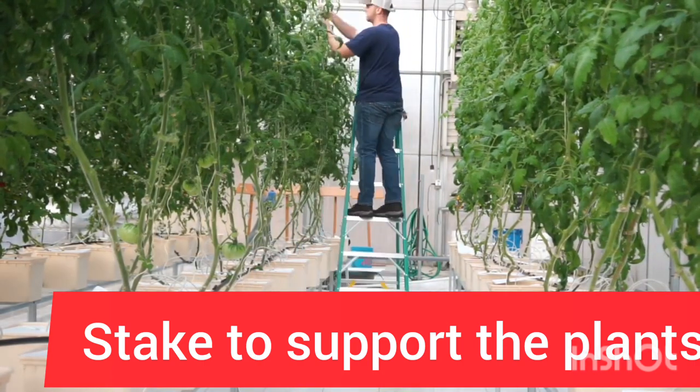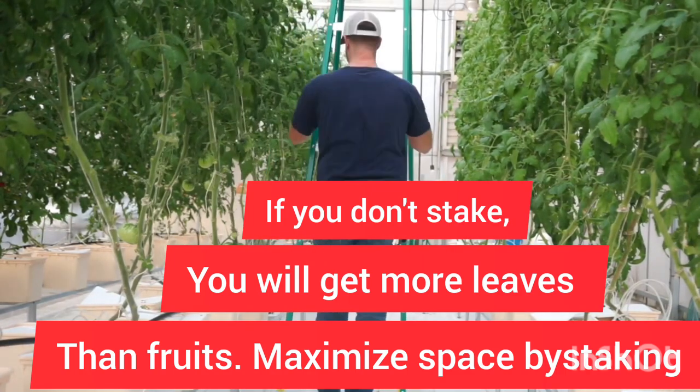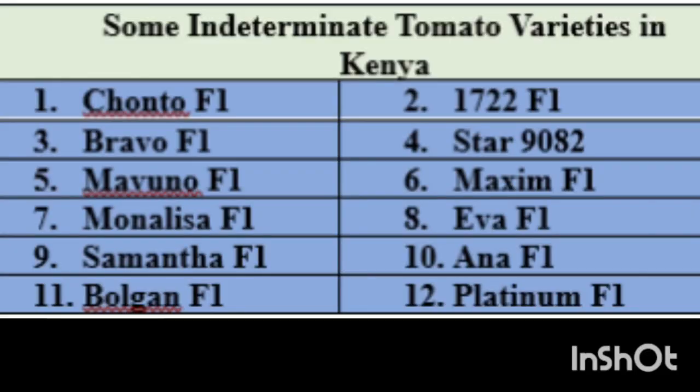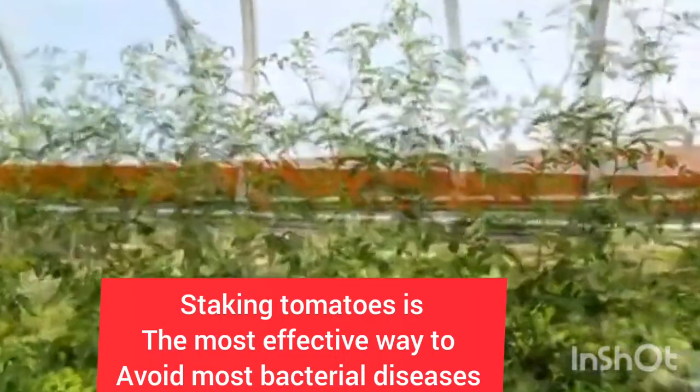Indeterminate tomato varieties can grow up to 10 to 12 feet long or even higher. This vine's rampart development requires adequate staking to give them enough support. Select strong staking structures that are at least six feet tall. This table shows some of the indeterminate tomato varieties that you can grow in Kenya — you can pause the video to take a better look at them.